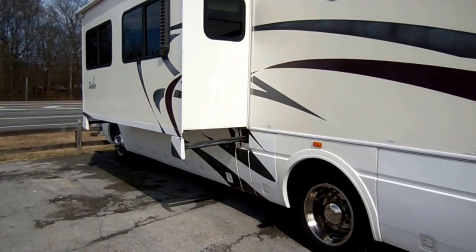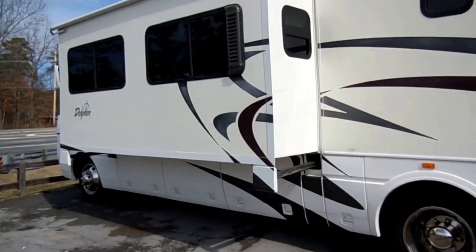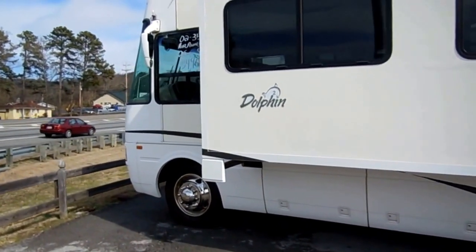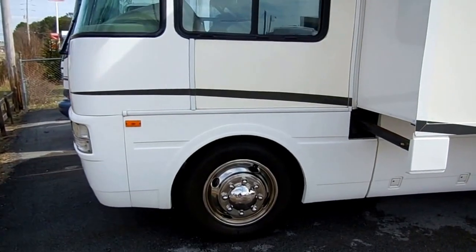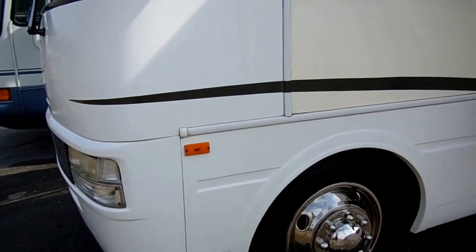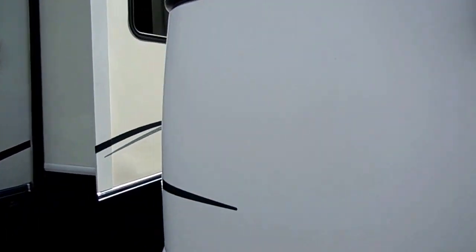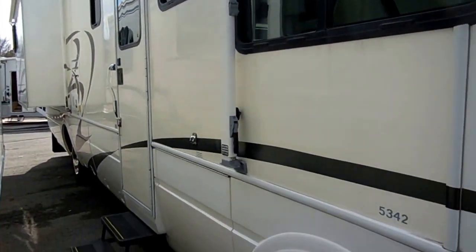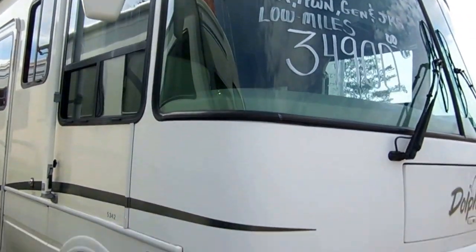Built on a Workhorse chassis — one of the best motorhome chassis you can buy. Workhorse is designed just for RVs, not like a Ford that also goes in commercial vehicles. Workhorses are designed exclusively for motorhomes, so you get a better ride and drive with a better turning radius than the Ford. It's got a six-speed Allison transmission and the big 8.1 Vortec 502 V8 with 340 horsepower — basically a diesel chassis with a gas engine.